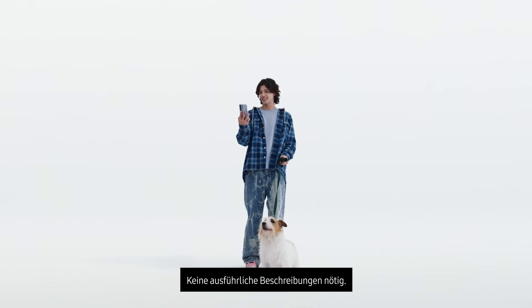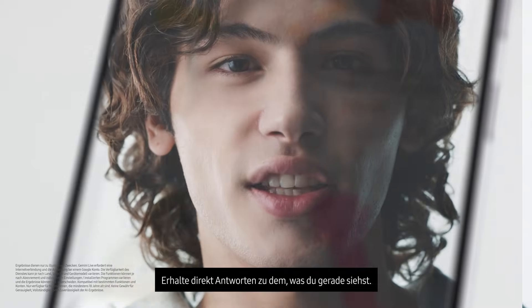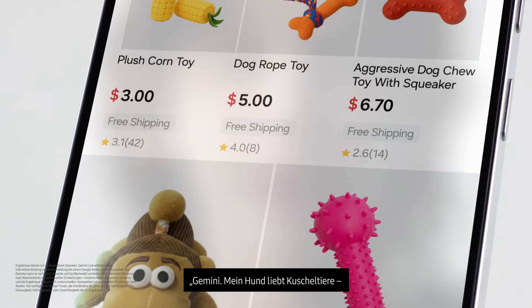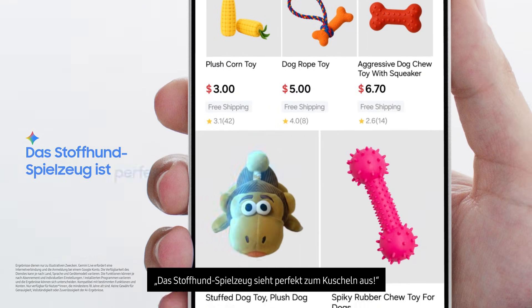No more describing what's on your screen. Get instant answers based on exactly what you're looking at. Gemini, if my dog loves cuddly toys, which one do you think he'd like best? The stuffed dog toy looks like it would be great for cuddling.